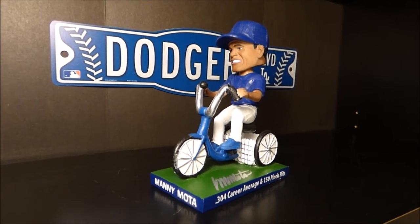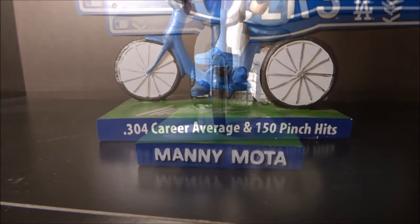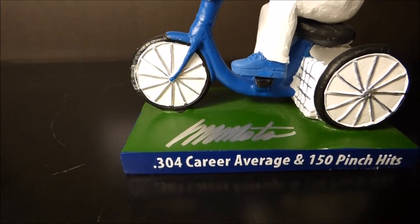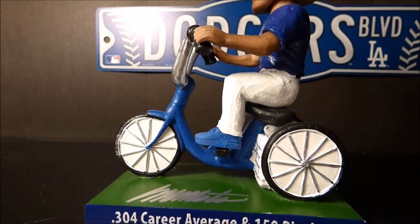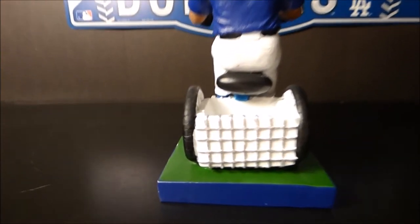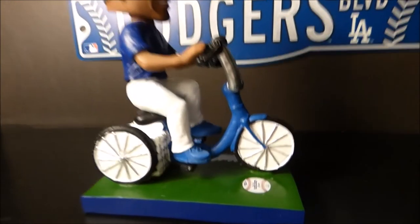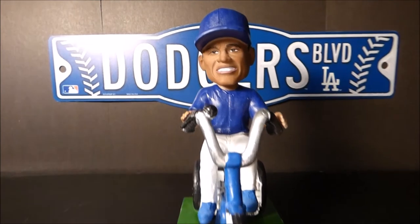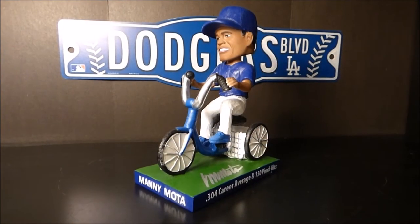Alright guys, let's take a close look at the Manny Moda bobblehead. Here's the base of the bobblehead where it has Manny Moda's name. On one of the sides it has his career average and career pinch hits. And right there you can see the autograph where Manny Moda signed these bobbleheads. Here's the side profile of Manny Moda on his bike. Here's a look at the back of the bobblehead — you can see there's a basket there. Another side shot with Manny Moda on his bike, and on this side you can see a sticker from Ultimate Pastime. Here's the front look of the bobblehead, and as we zoom in a bit more, you can see the detail on Manny Moda's face.